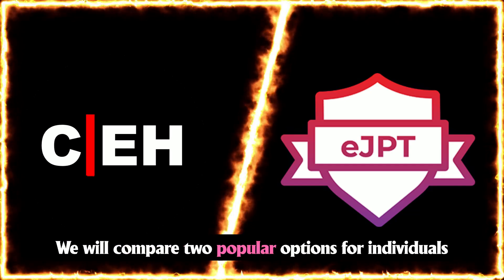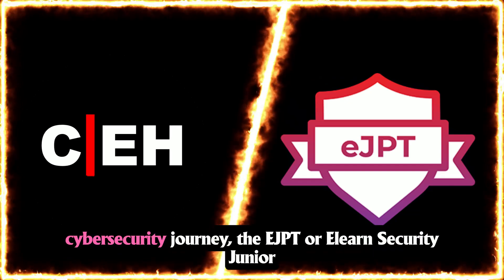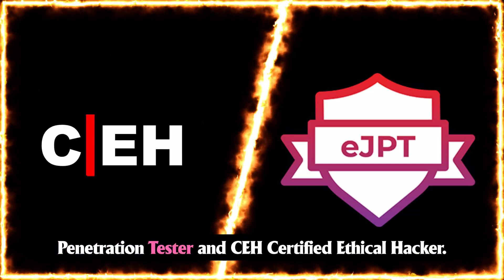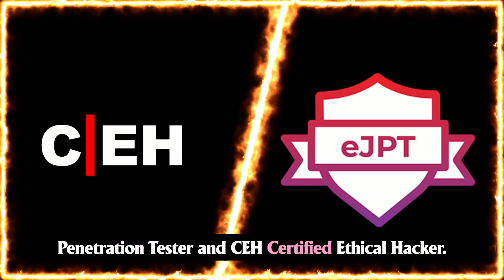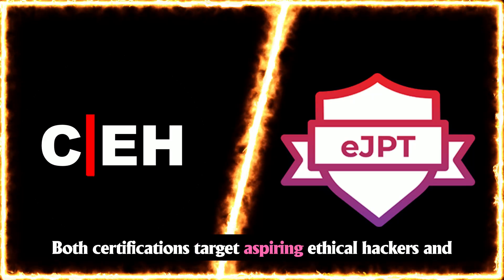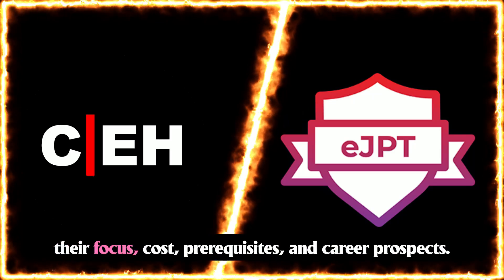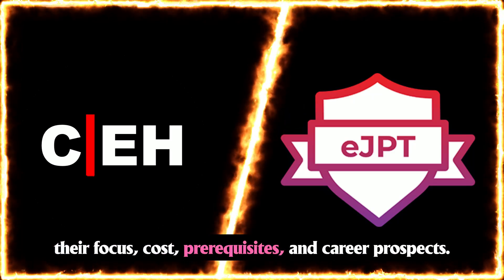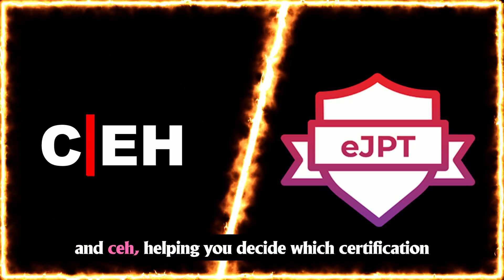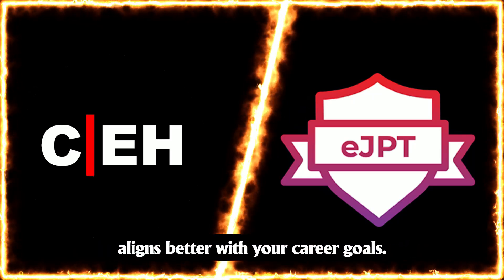Welcome back guys. We will compare two popular options for individuals at the beginning or intermediate stages of their cybersecurity journey: the EJPT, or eLearn Security Junior Penetration Tester, and CEH, Certified Ethical Hacker. Both certifications target aspiring ethical hackers and penetration testers, but they differ significantly in their focus, cost, prerequisites, and career prospects. This video provides a comparison of EJPT and CEH, helping you decide which certification aligns better with your career goals.